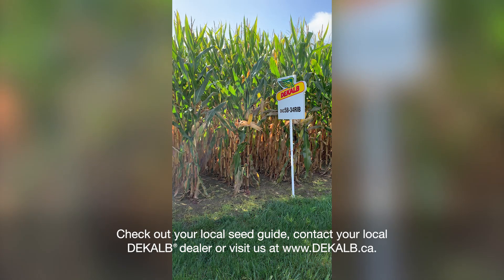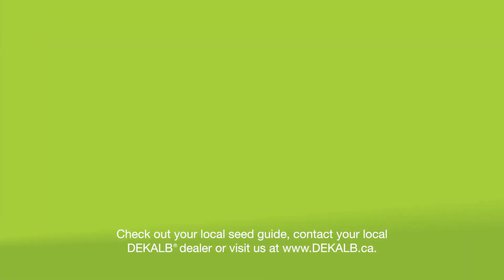Check out your local seed guide, contact your local DeKalb dealer, or visit us at www.dekalb.ca.